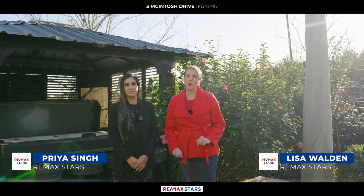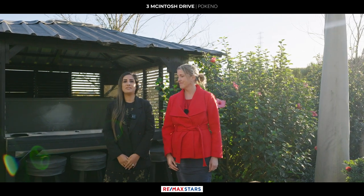This really is a stunning home, and if you're after a little bit of extra land and a slightly bigger home, then we would love to see you at our open home.